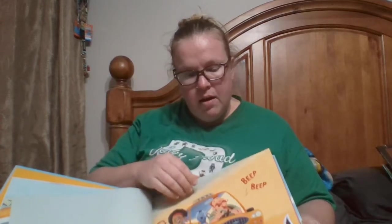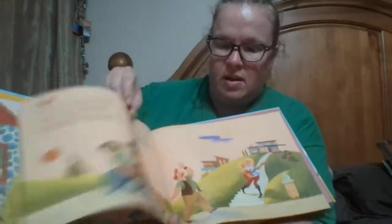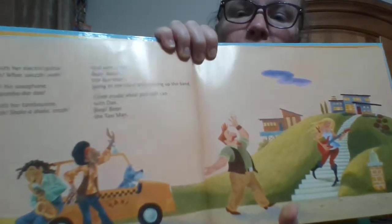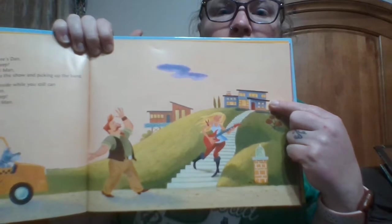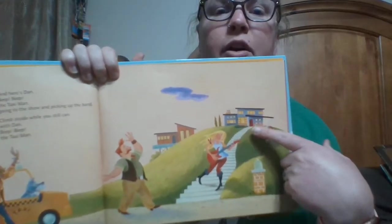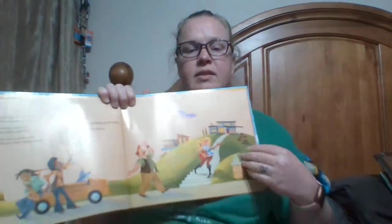Following along as he's picking up the members of the band, we have another example of how they've used space. We have the taxi cab in the front and then these little houses up above, and with them being higher up and smaller, they're using that space to show distance.